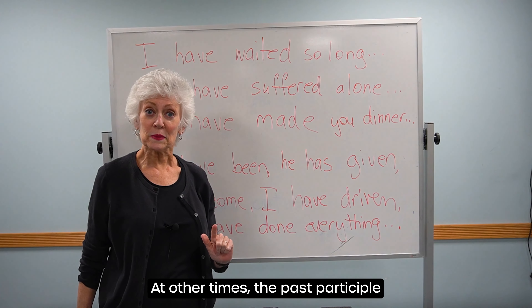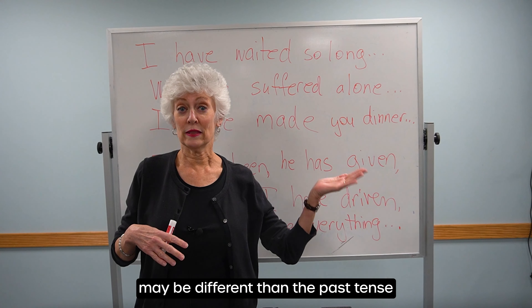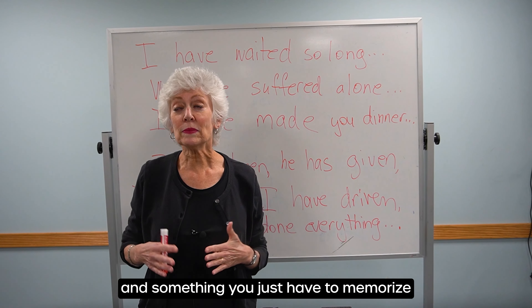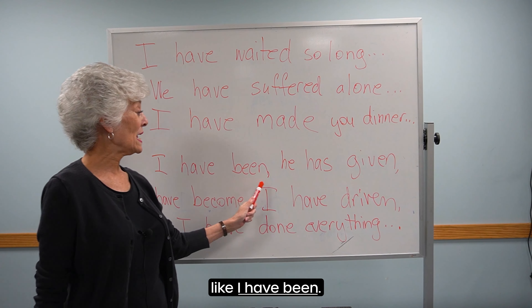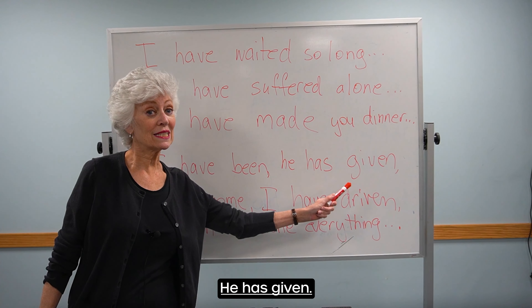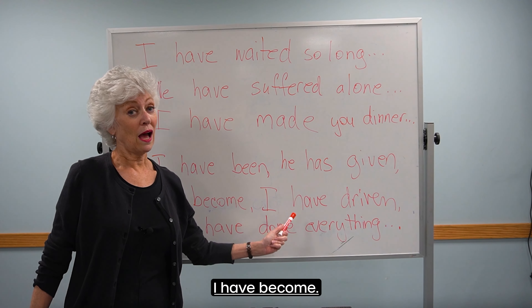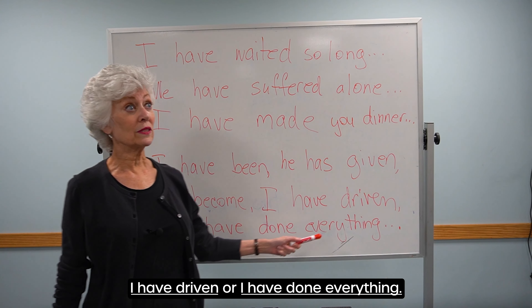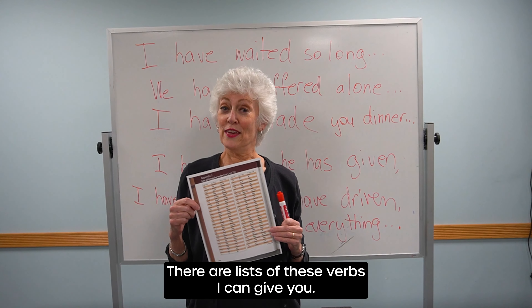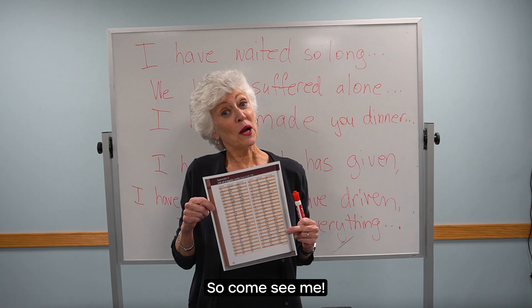At other times, the past participle may be different than the past tense, and that's something you just have to memorize. Like: I have been. He has given. I have become. I have driven. Or, I have done everything. There are lists of these verbs I can give you, so come see me.